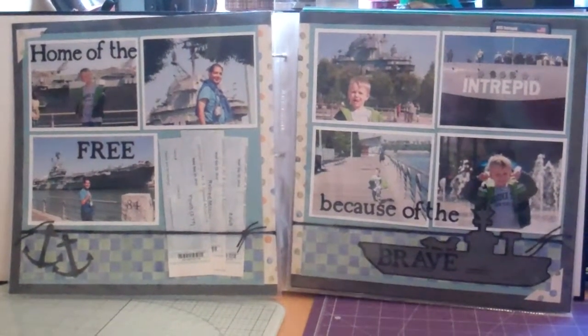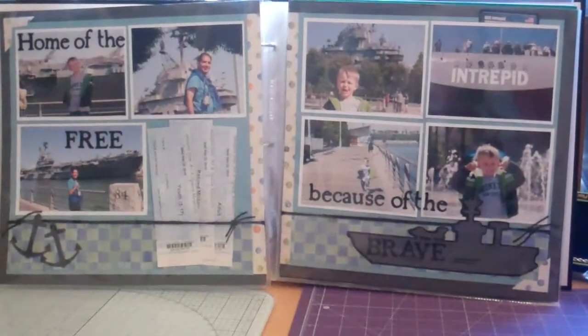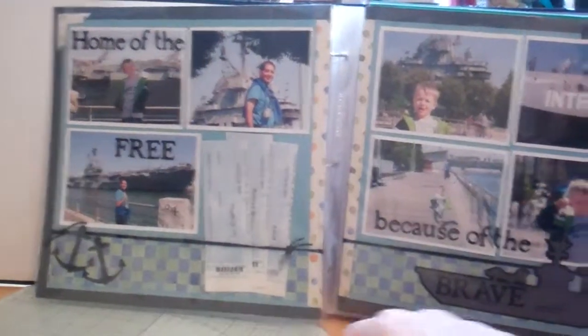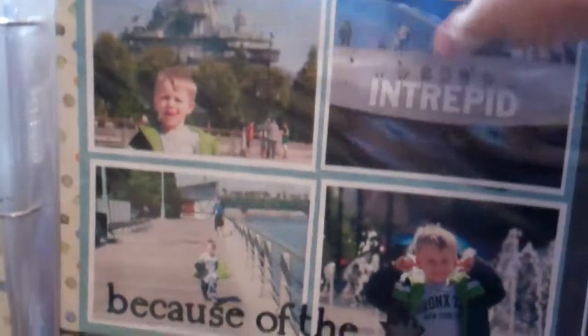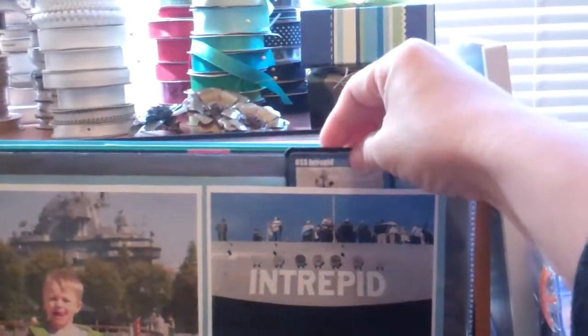I love the way that layout turned out. That's some more of that K and Company paper — I can't remember the name of it. The little boat and the anchor came from the Stand and Salute cartridge. I'm holding the camera in my hand today — I saw Melissa doing that and I thought that's a good idea, so I can get in closer and show details. They gave Adrienne these little cards, and I slipped it in there like a little pocket.